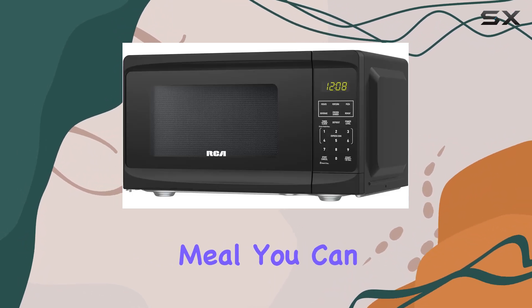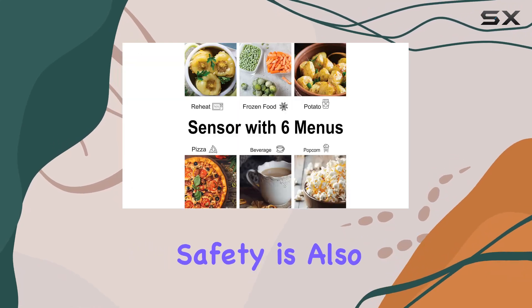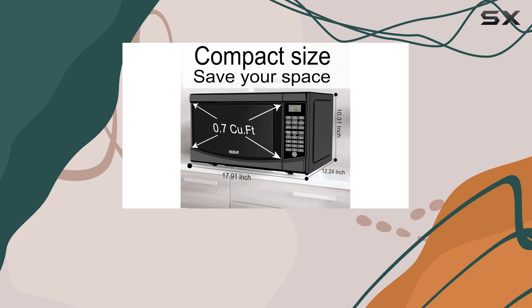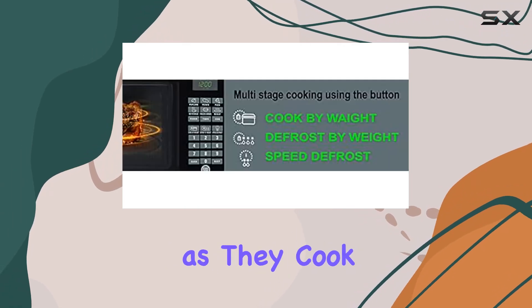Whether you're cooking a quick snack or a full meal, you can do it in stages, ensuring everything comes out perfectly. Safety is also a top priority with the child safety lock feature, which prevents any inadvertent usage or access — perfect for households with little ones. And with a large display, keeping an eye on your meals as they cook has never been easier.